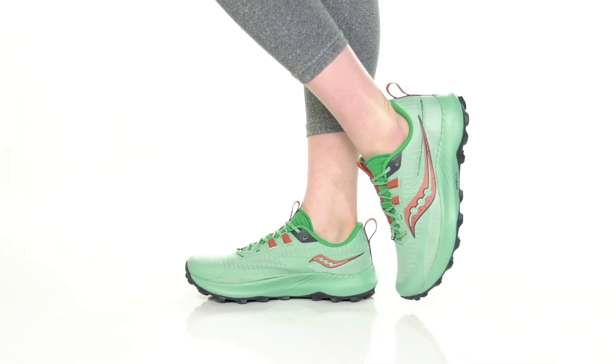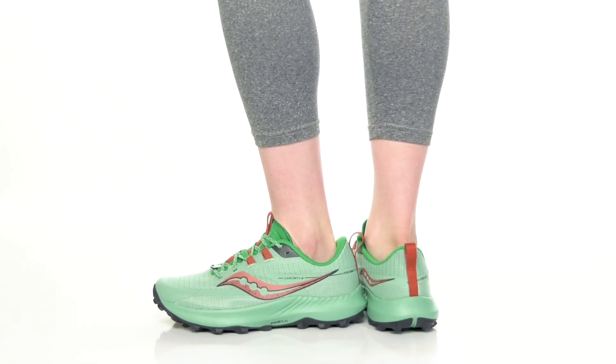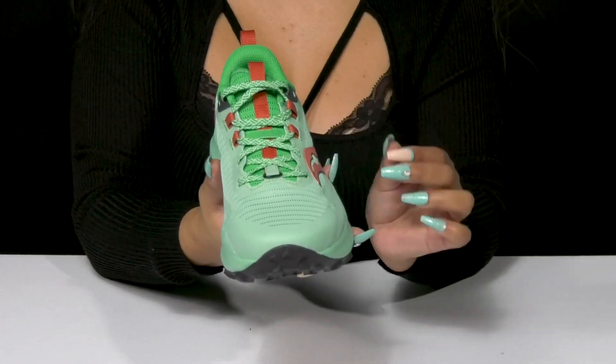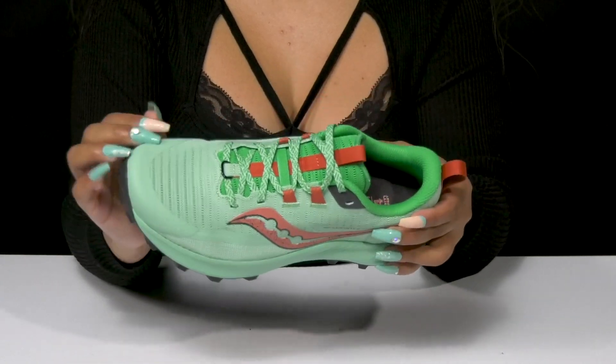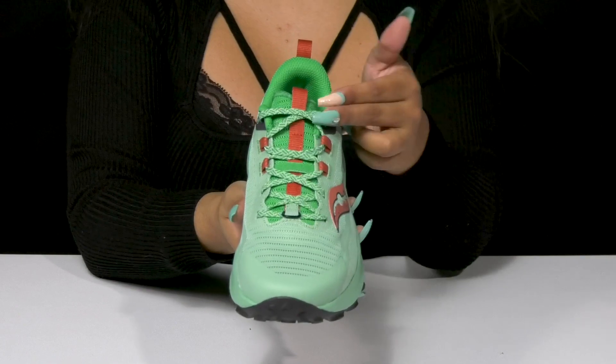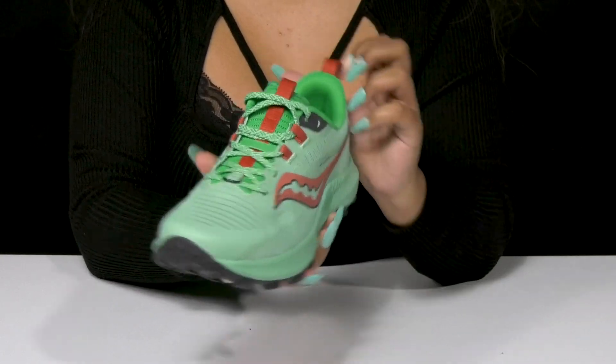Go on your next run in absolute comfort when you rock these running sneakers by Saucony. This textile upper gives you a mesh construction, adding breathability while having some synthetic overlays for added style. There is a classic lace-up closure that'll give you a nice secure fit and also has some color contrast adding a bit more style.